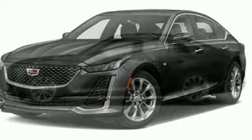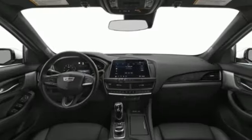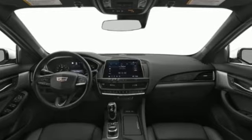Cadillac embodies a passion for performance, craftsmanship and innovation. If you've been waiting for the perfect time for a test drive, the time is now. Experience it today.